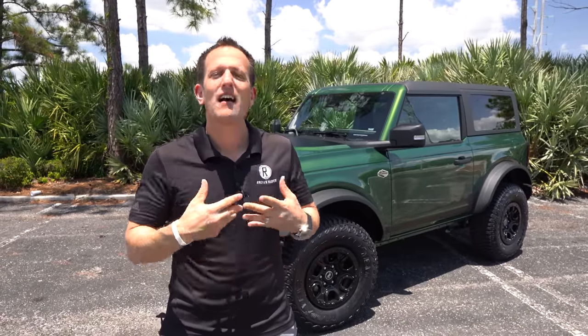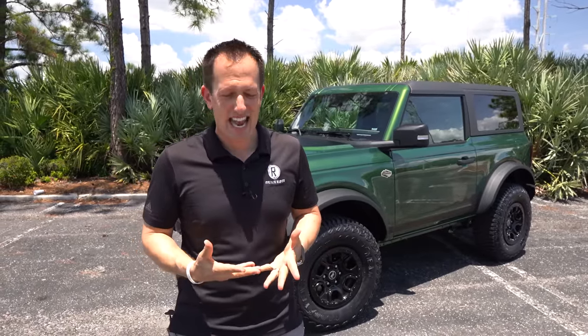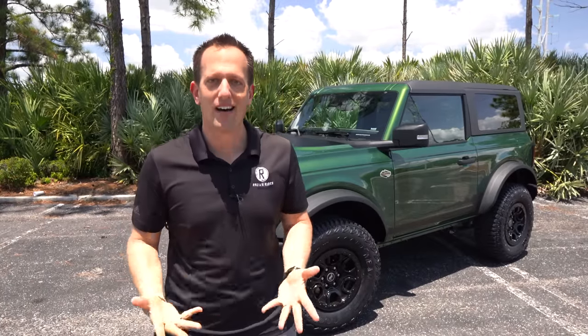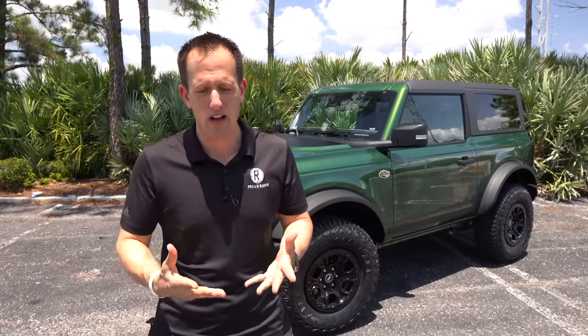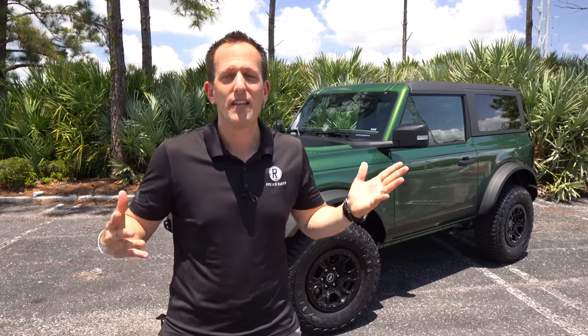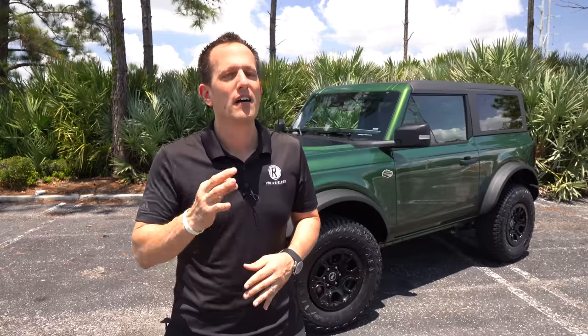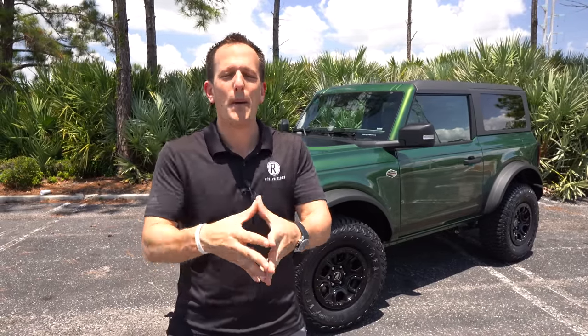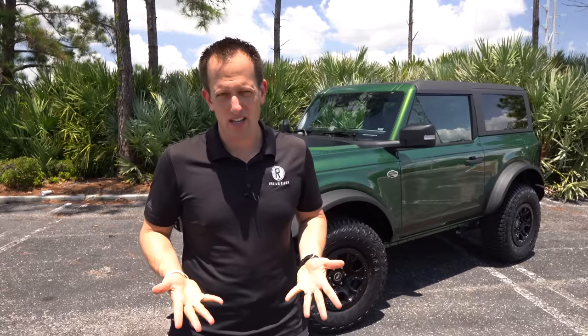We've all been waiting. They've been pushing back the release dates. The issue is these are so hard to find because of production runs being very slow, whether it be the chip shortage or the factory shutdowns. The great news is if you want a Bronco, you can order one.